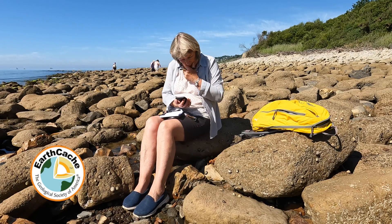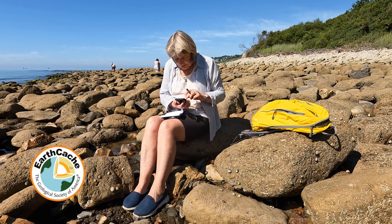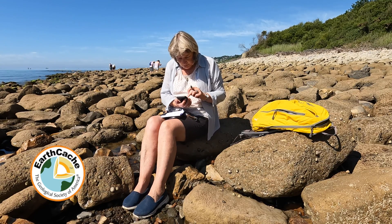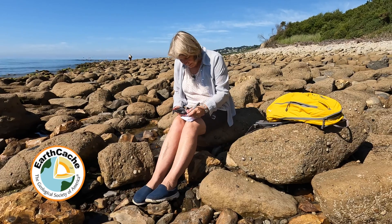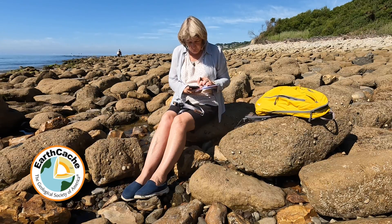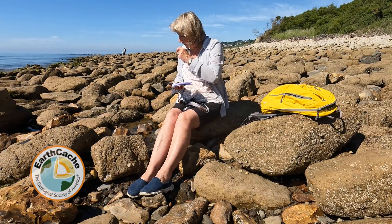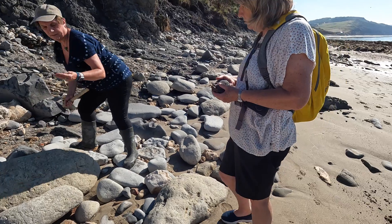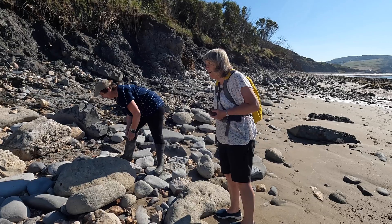Okay, what are the cache questions? To log this cache: question one — at the cache site there is a big landslide which sticks out into the beach. Is the landslide made up of just one material or are there more to it than first appears? Question two — near the coordinates there are layers of beef rock. What features make them look like beef? That piece there — that is the beef rock.